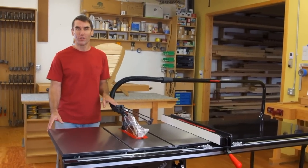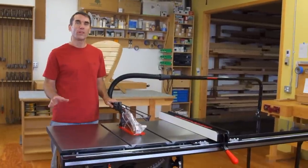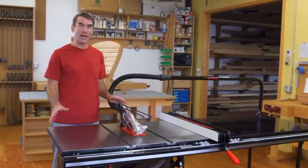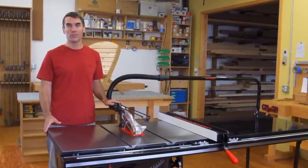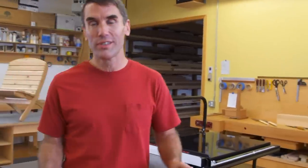The SawStop Professional Cabinet Saw combines SawStop's patented safety system with class-leading quality and performance, making it ideal for avid hobbyists and small shop professionals. In addition to unmatched safety and dust collection, the Professional Cabinet Saw offers a host of other features, including convenience, precision engineering, and durability that make it the right saw to get the job done.